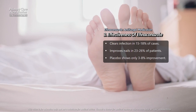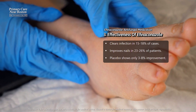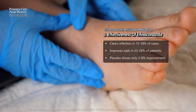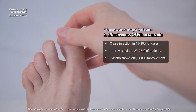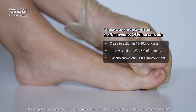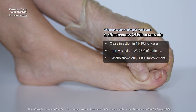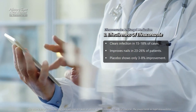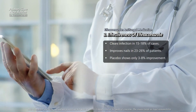Studies have shown that Afinaconazole can help clear fungal infections in some patients. In two large trials with over 1,600 participants, 15 to 18 percent of patients achieved a complete cure, meaning their nail looked healthy and the fungus was entirely eliminated. Another 23 to 26 percent saw their nail mostly clear with only mild discoloration or damage remaining. These outcomes were significantly better than placebo, where only three to eight percent of patients improved.